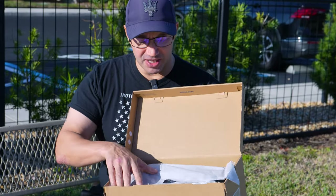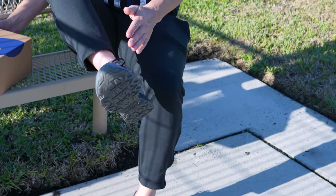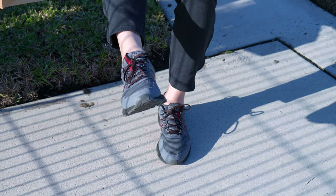Hey everybody, John Villarelle here and I'm here with my new Asics Gel-Venture 9s. Very excited about this. Can't wait to try these on. I'm wearing right now my Asics Gel-Venture 8s right here. These are the last pair that I got.